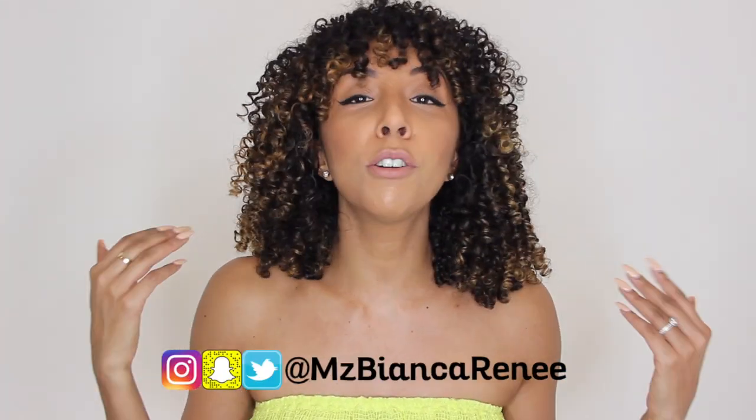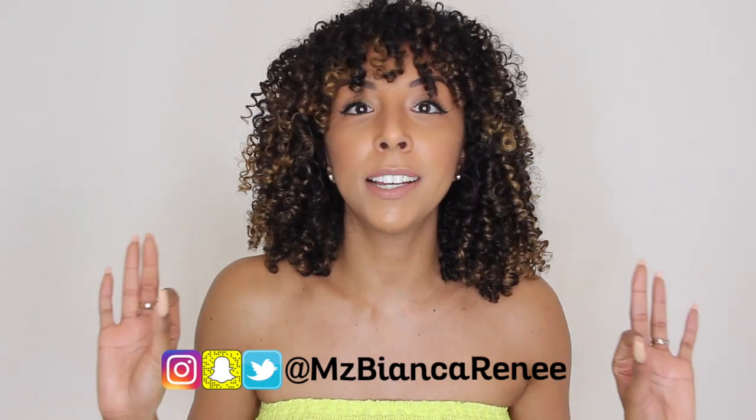Before you go, hit that like button, subscribe, and let's stay connected — follow me on all social media. I post new videos every Sunday, so if you want more curly hair product reviews make sure you come back next week. I also have a whole curly hair playlist with more product reviews for you to check out. Hope to see you guys next week — thanks for watching Bianca Renee Today!